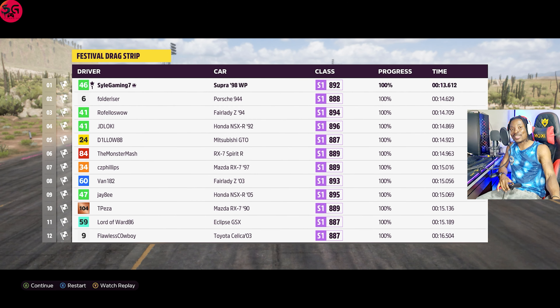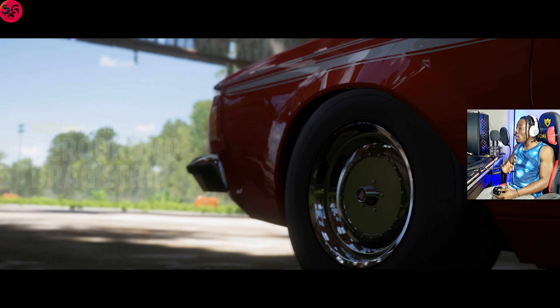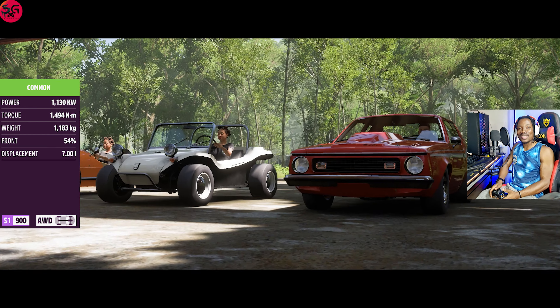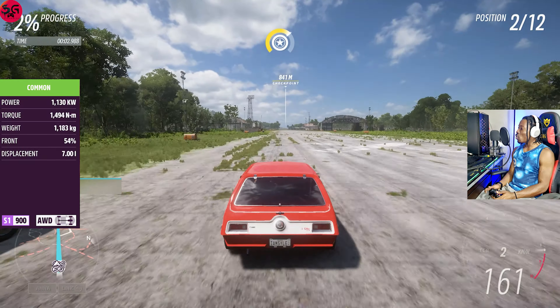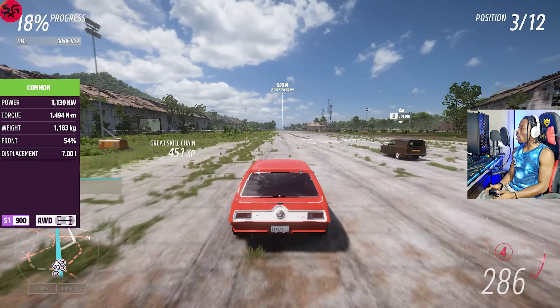Okay, so this is the aerodrome drag strip — a 1.6 kilometer drag. We are starting things off again with the 1973 AMC Gremlin X, and it did incredibly well on the first track. Let's see what we are going to record here.